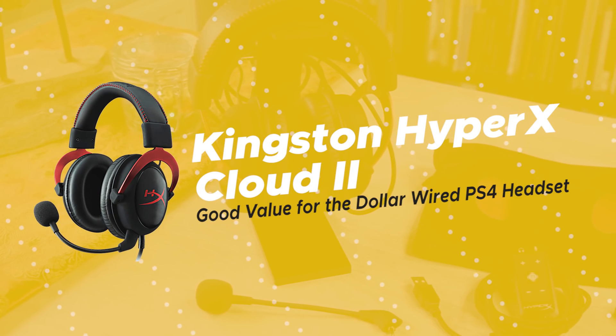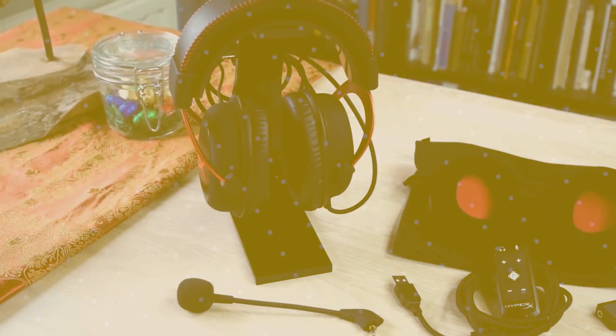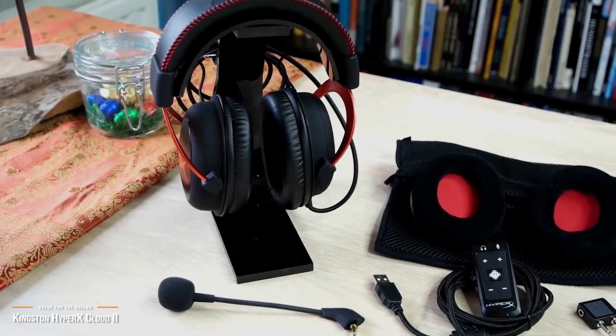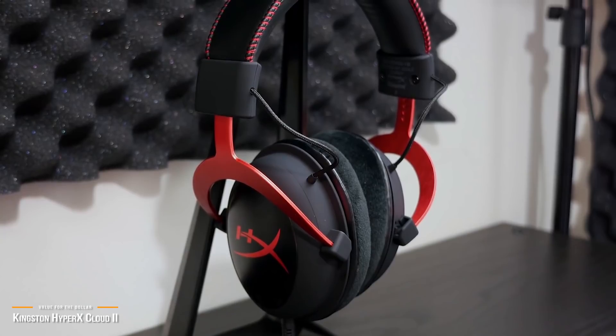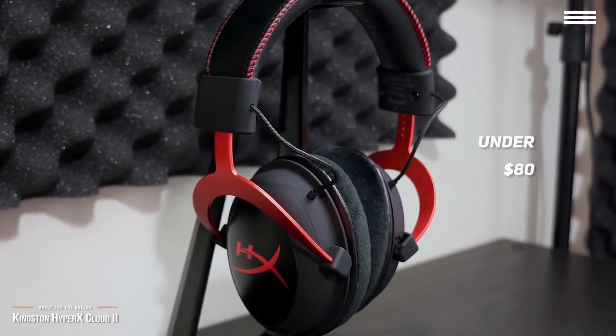Up next is the Kingston HyperX Cloud 2 gaming headset, our pick for a great value for the dollar wired PS4 headset. Not everyone is quite ready to spring $300 plus for a pair of premium gaming headsets, so if you are looking for a solid no-frills great value per dollar headset, the Kingston HyperX Cloud 2, available for under $80, might be more up your alley.